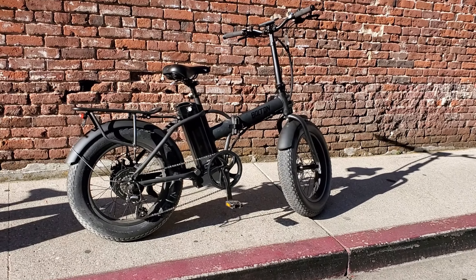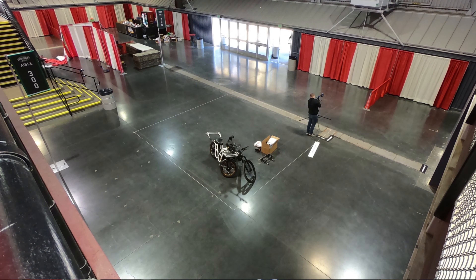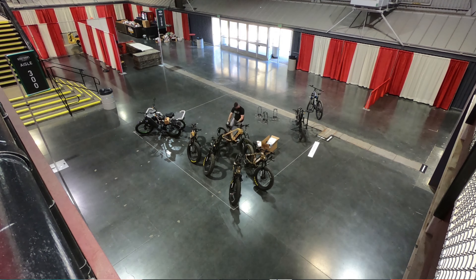First off, we are doing a bike giveaway. We have not only a killer deal on the Avenger bikes, but we're actually going to give one away right here at the show. So you have to be here — you have to attend in some way. It's not available online or anywhere else. Whoever wins the bike can actually come at the end of the show and take the bike home with them. So that should be a lot of fun.